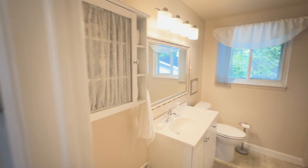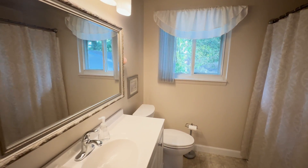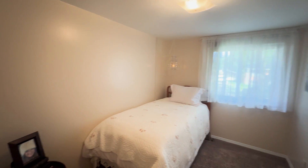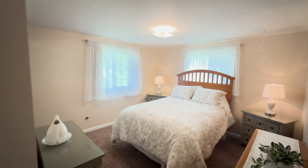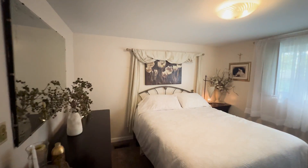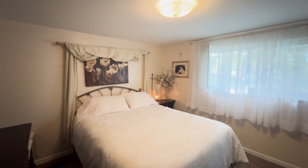Upstairs you'll find a fully updated bathroom with new flooring and a modern vanity, conveniently located near three generously sized bedrooms. Each bedroom offers ample closet space and natural light, creating a serene and comfortable retreat.